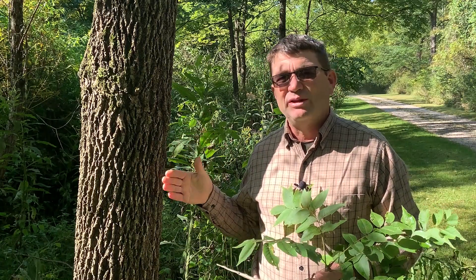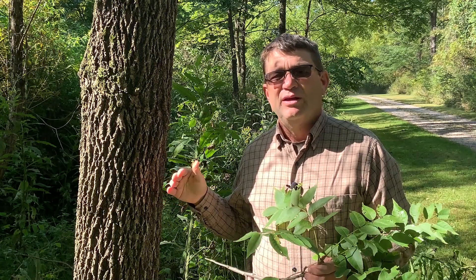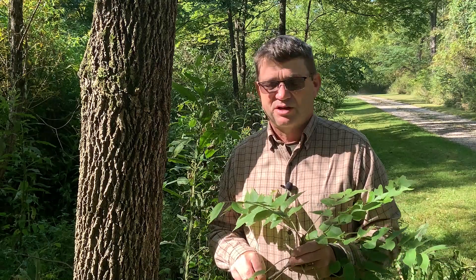It produces a really dark colored, almost ebony colored wood in the heartwood. The sapwood is lighter in color, but the heartwood is absolutely beautiful. It makes fine furniture and cabinetry, and historically it's been used for gun stocks.